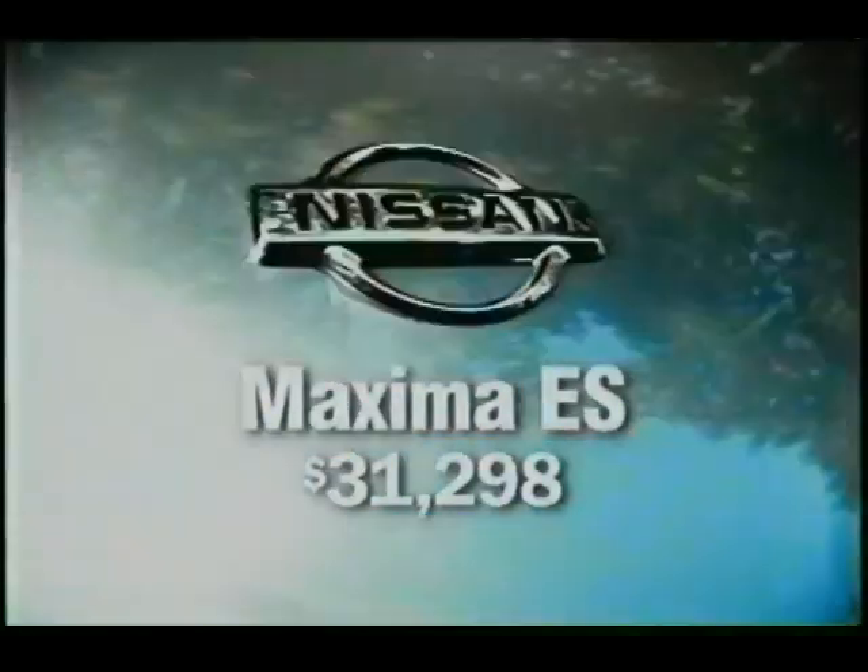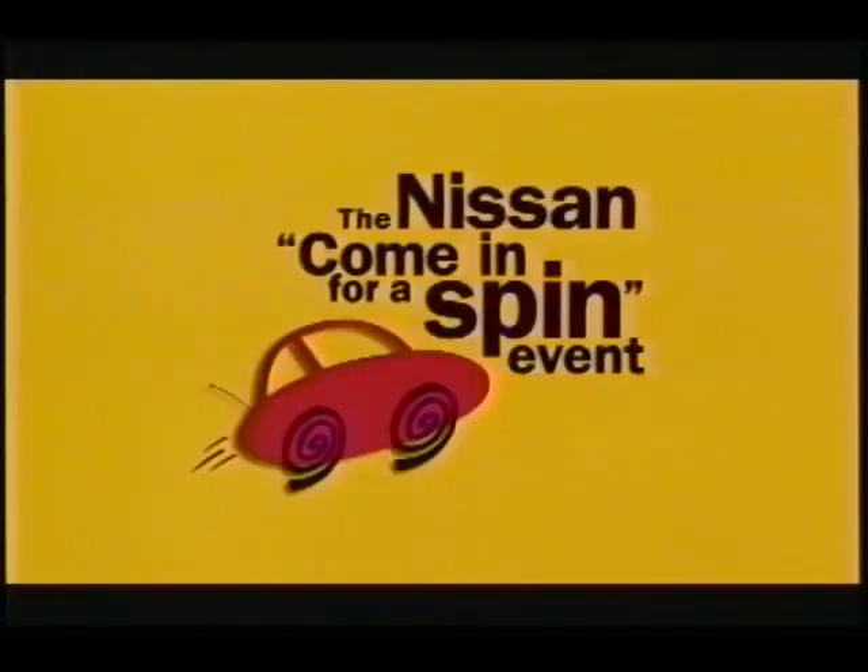Check out the Maxima ES now during our come-in-for-a-spin evaluation at your local Nissan dealer.